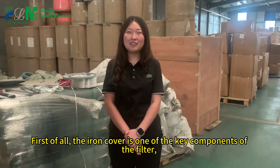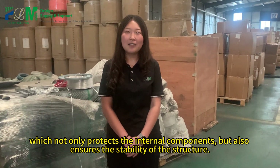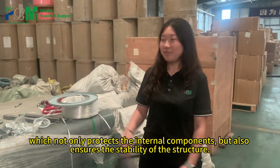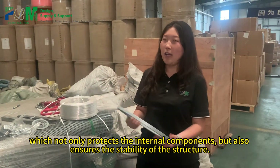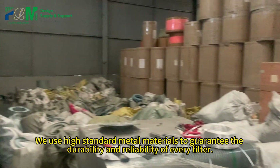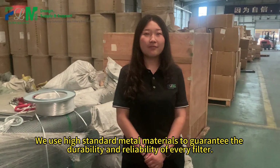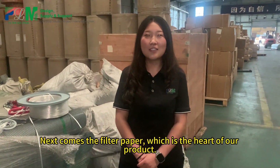First of all, the iron cover is one of the key components of the filter, which not only protects the internal components but also ensures the stability of the structure. We use high standard metal materials to guarantee the durability and reliability of every filter.